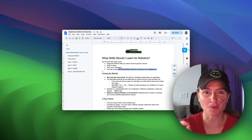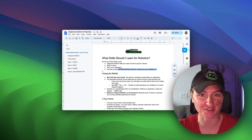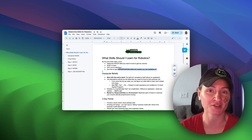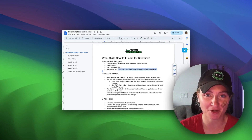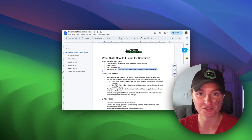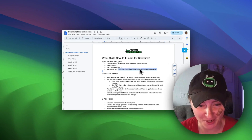Welcome back to my channel. Today we're going to be talking about what skills you need to learn to break into the robotics industry, advance your career, and get to the next level. If you don't know who I am, my name is Liz. I'm the founder of Learn Robotics, and I've been helping professionals advance their careers within robotics, automation, and AI. So let's hop right into it.